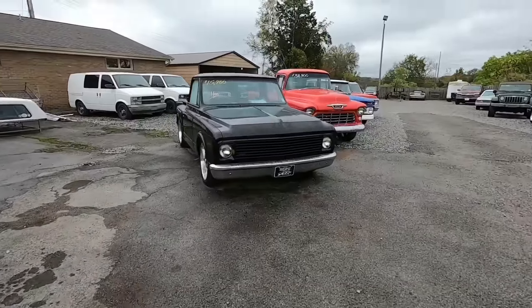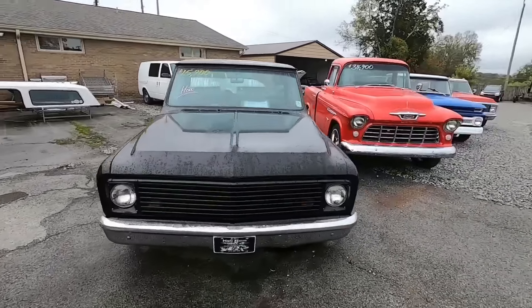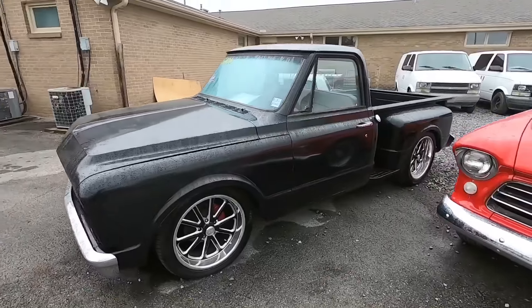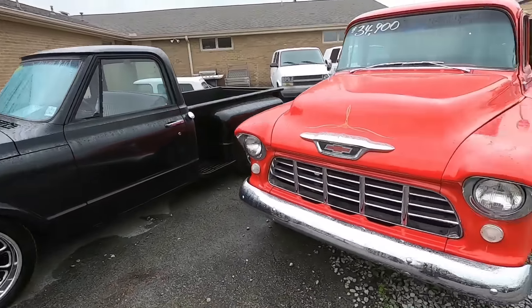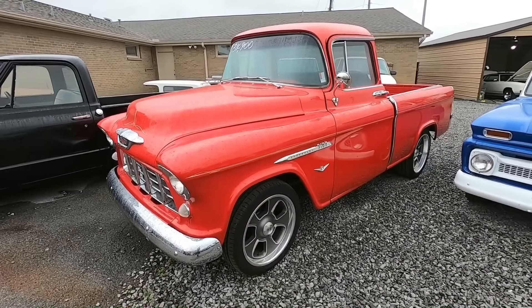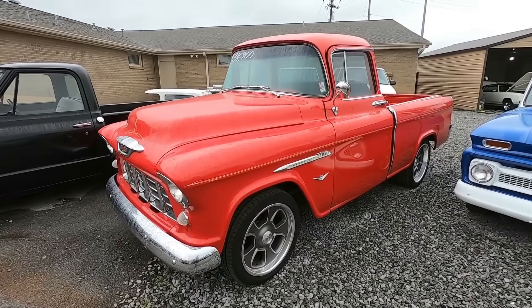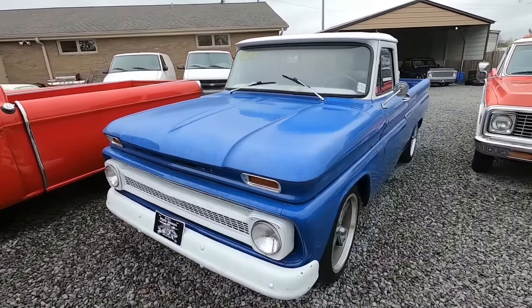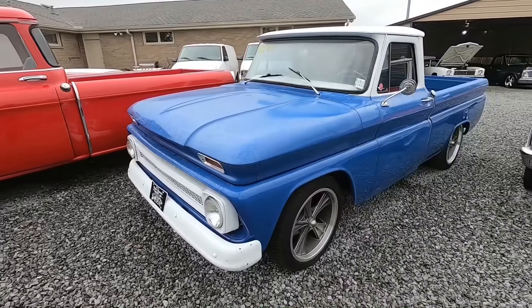Already sold my little step-side C10 — we had it at $15,900, it's a '67 model, yellow one. Of course we got a '55 Cameo pickup truck here for $34,900 — these have the fiberglass beds in them. $16,900 for a 1965 C10 pickup.